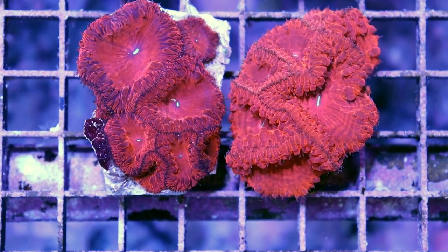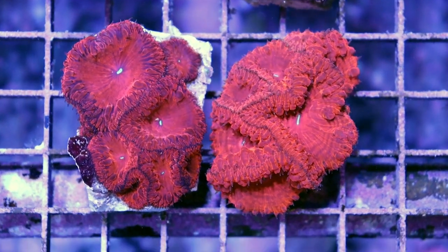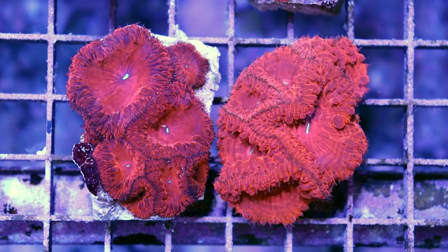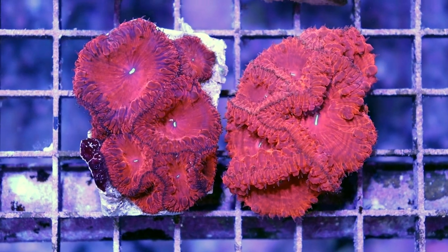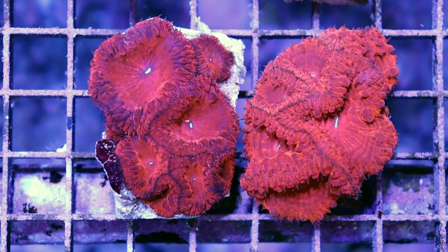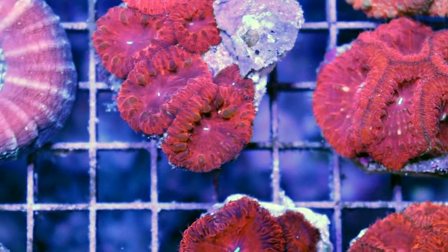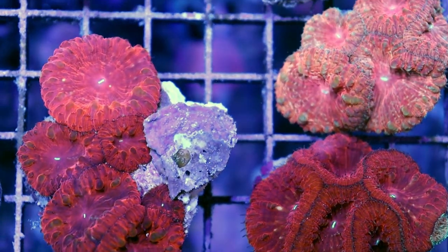They come in a lot of cool colors and variations, and maybe two or three different types of growth patterns. This is one style where they grow almost flat with larger heads. And then there's another one that grows really big — the fat head blastos — with enormous heads. They almost look like brain corals.